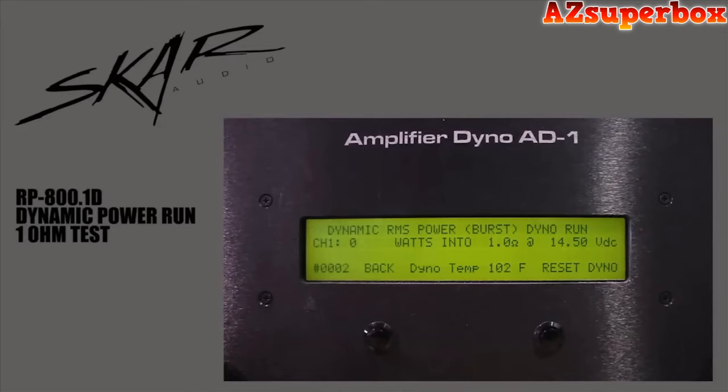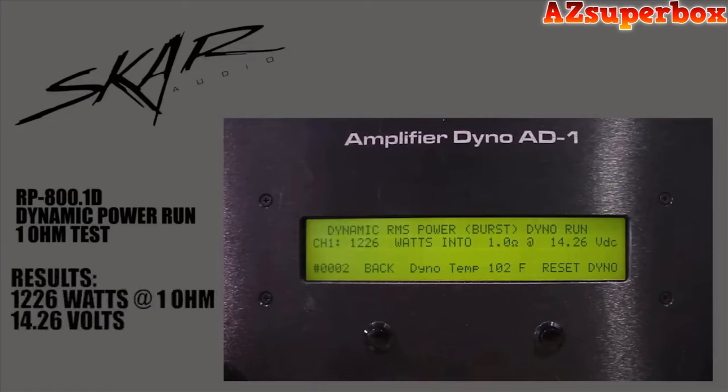We're going to do the dynamic power burst run at 1 ohm. Resting voltage is 14.5. Start the track. We're at 1,226 watts at 1 ohm.